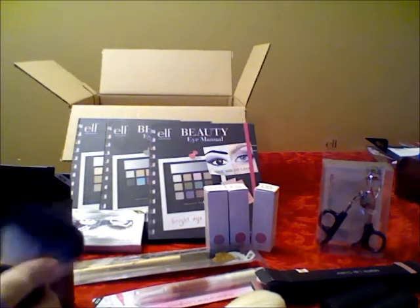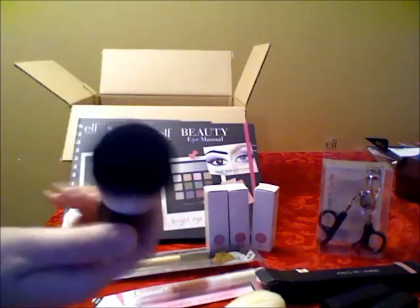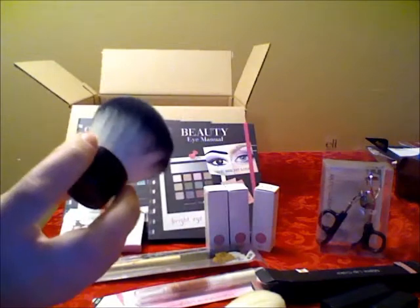First, I got this kabuki brush — a kabuki face brush to be exact. It came in a little box like that, it's really cute and elegant. I love this brush; it's super soft, it's a really nice size, and it's easy to apply any kind of powder or bronzer with it.